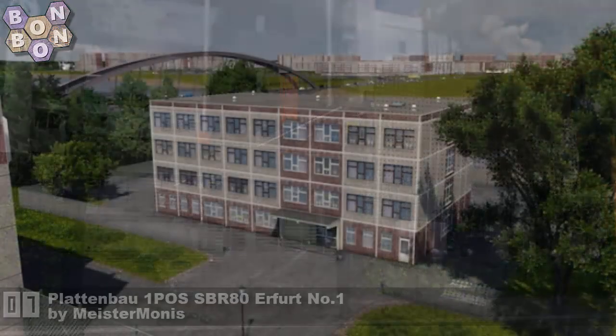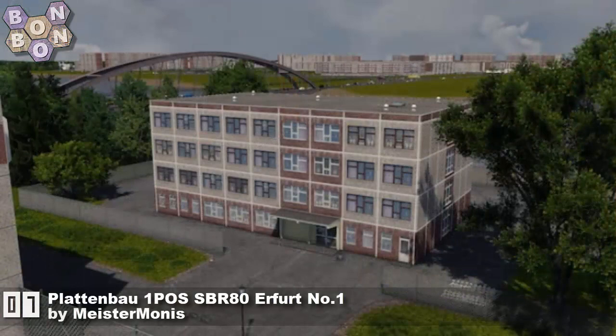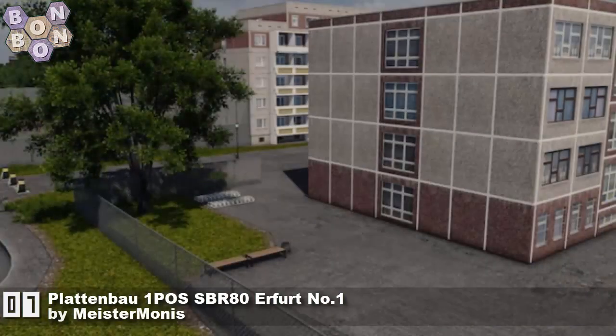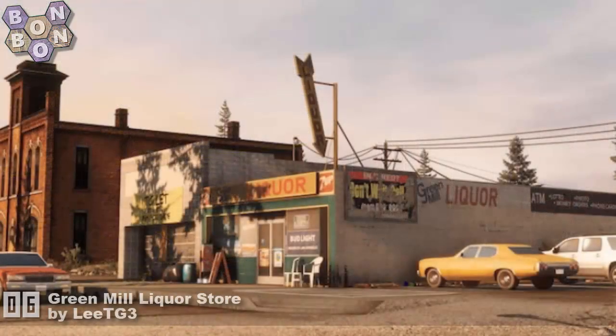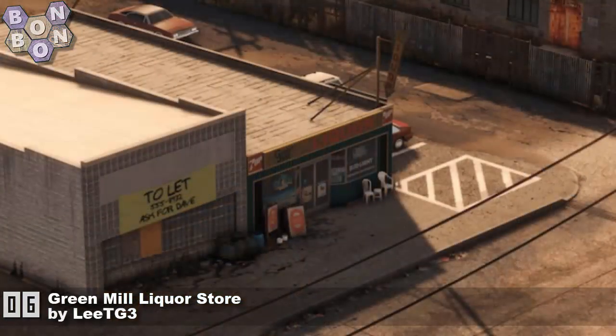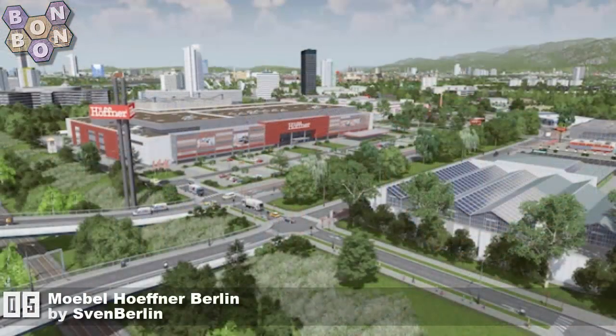At number 7: the Platenbell One Pos SBR 80 Efforts Number One by Meister Monis — with that, they do go into the Hall of Fame. Congratulations, long overdue! At number 6: Green Mill Liquor Store by League TG3, with some more amazing screenshots — they've really cracked it.